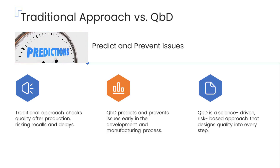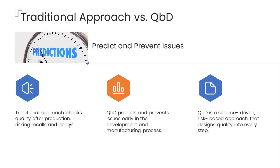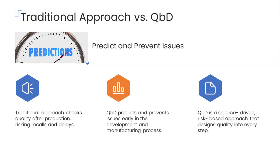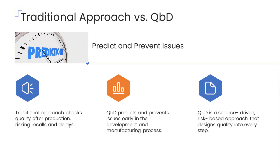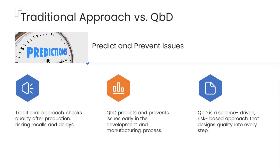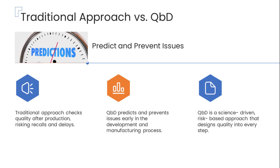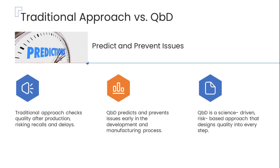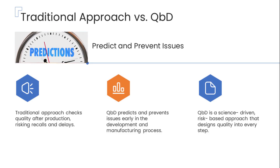This was the reality under traditional pharmaceutical manufacturing approaches, where quality checks mostly happened after the product was made, which often led to delays, recalls, and inefficiencies. But what if we could foresee potential issues early on and prevent them before they happen? That's exactly the promise of Quality by Design — a methodical, science-based, and risk-focused approach that integrates quality considerations into every phase of drug development and manufacturing, ensuring that problems can be anticipated, understood, and controlled well before the final product is released.